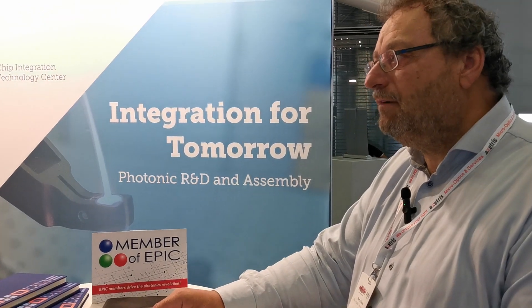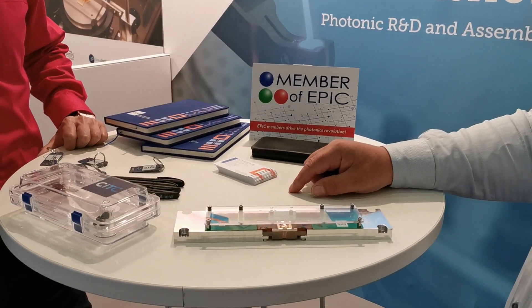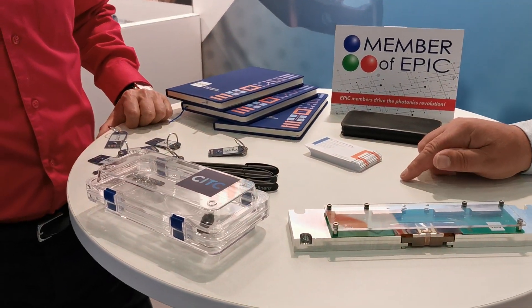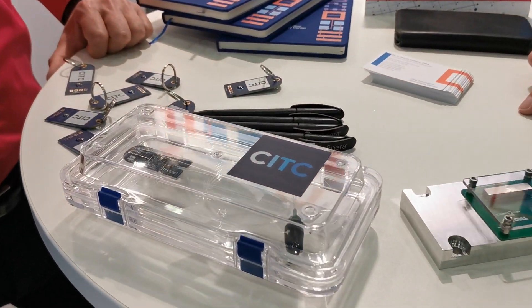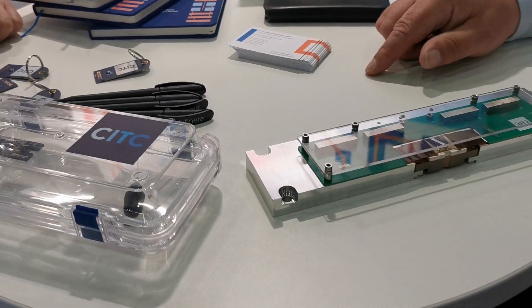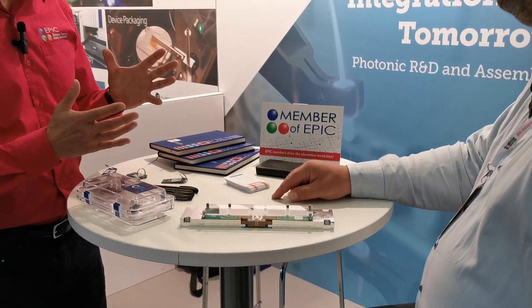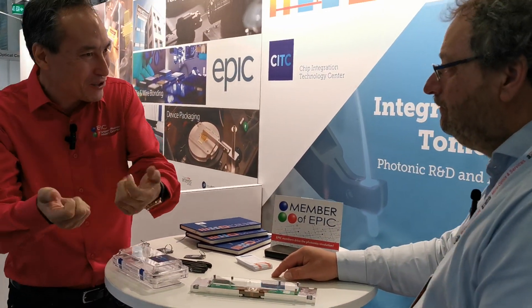CITC provides packaging services as part of our value proposition, but in addition to that, we allow the customer to join the packaging activities. So the engineer from the customer can join our engineer and together they can do the packaging, so the customer can actually learn from us. It seems quite unusual that customers can send their engineers to do that — why do you do that?